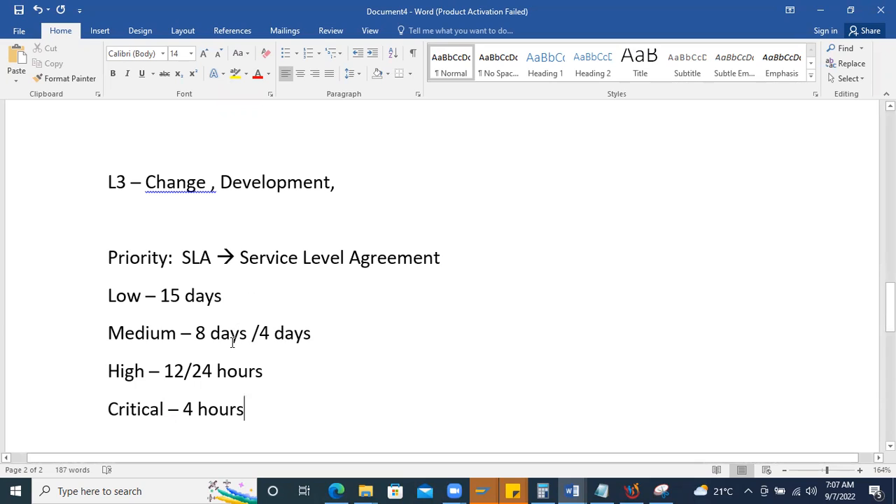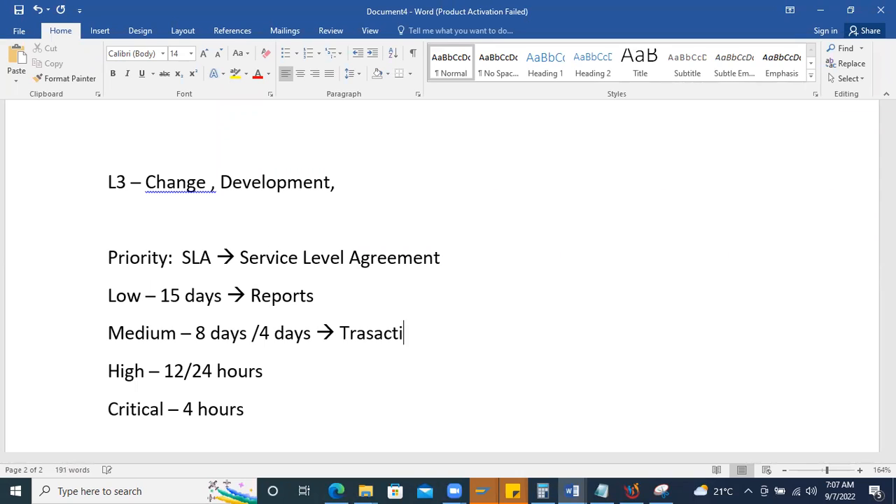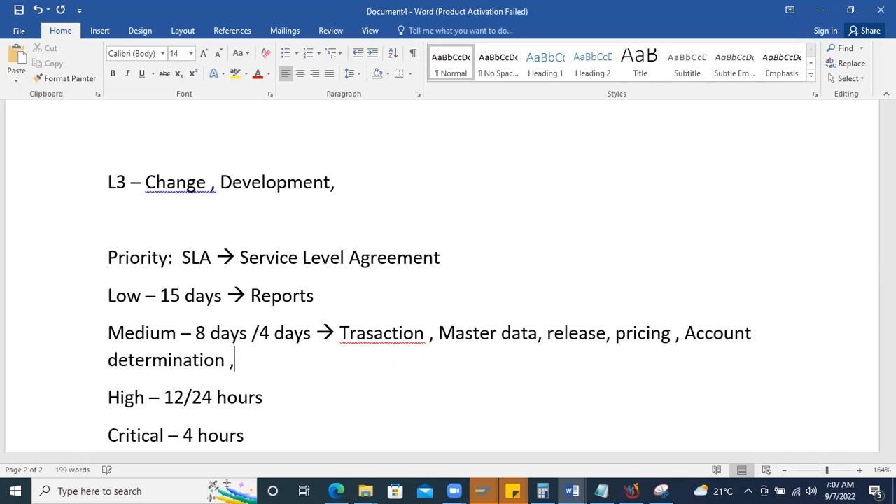Common issue types in support depend on the business process. You'll majorly encounter report-side problems, transaction-level data or master data issues, pricing strategy issues, account determination problems, and split valuation problems. These cover areas like purchase transactions, master data, release strategies, pricing — present across every process.